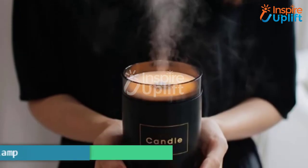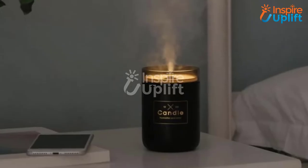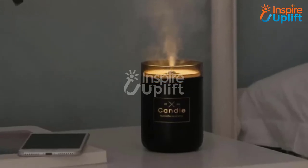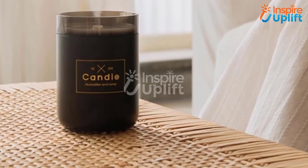At number 7 we have a USB Candle Diffuser Lamp. How about having a candle that will not only provide a soft glow in the surroundings but also make it a better place to live in? Create your own aroma at home and dwell in the peaceful vibes.